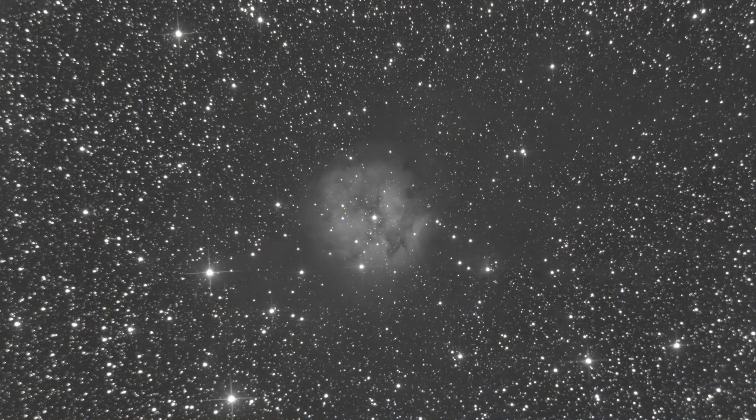This one has a few discoverers attributed to it. You have E.E. Barnard, Max Wolf, and Espin, who were all taking photographic plates in the late 19th century. They all described it as large and bright with a lovely central star of magnitude 9.5.